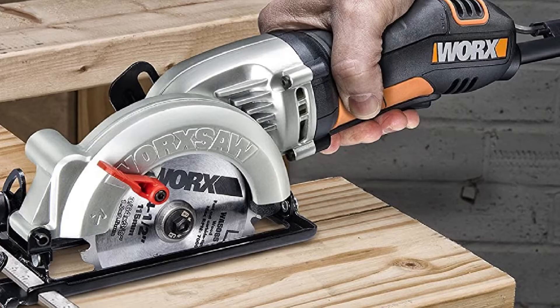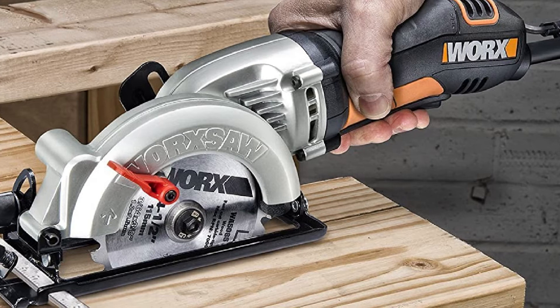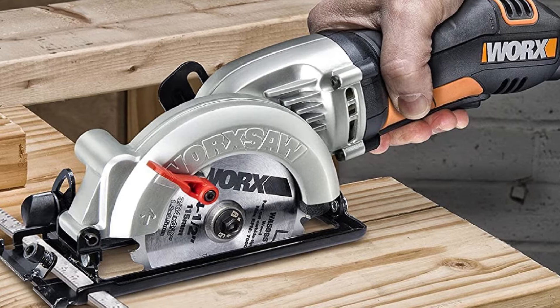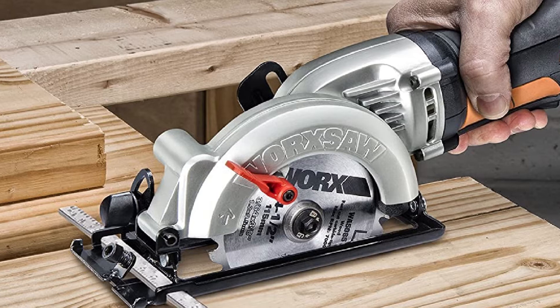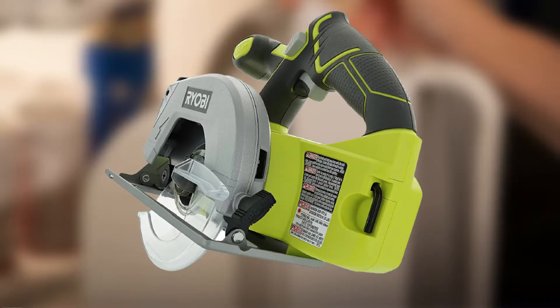Its design and size allow for convenient one-handed operation. The 4-amp motor is not very powerful, so it will cut relatively slower, but for such an affordable circular saw the slower speed is something you can live with, especially given that the cuts are accurate and fine enough.